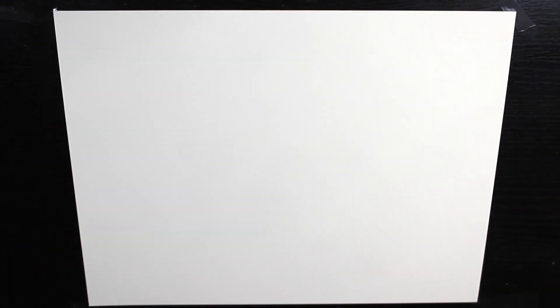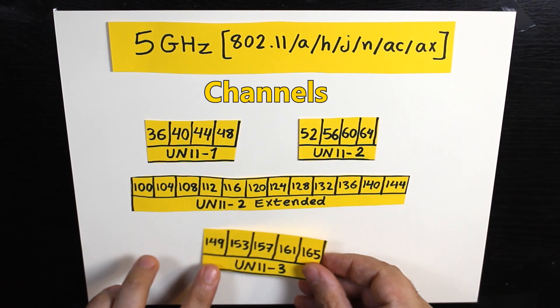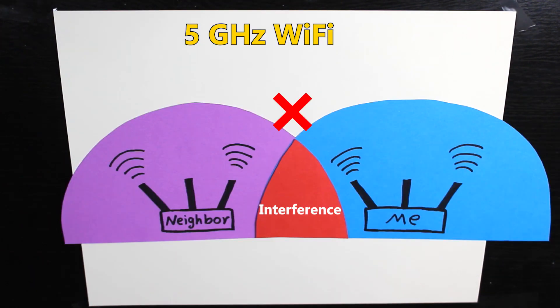Now let's look at the channels in the 5GHz frequency band. As you can see, there are more channels here — 25 in total — and again, depending on country and location, some may not be available. The same interference-avoidance design rules apply. The good news is there are more non-overlapping channels compared to the 2.4GHz band, which gives more options and makes it less likely your network will interfere with neighbors.